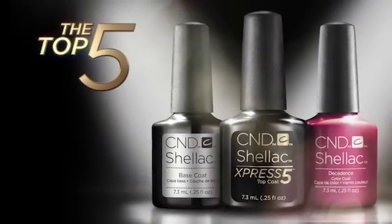We're back again to prove why CND Shellac brand is the original 14-day nail color system. It's time for the final test: the removal. Fact or fiction — does the CND Shellac brand damage nails? Let's not forget the Shellac brand's top 5.